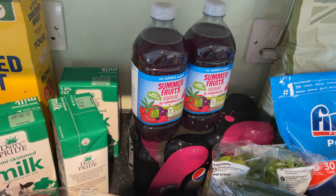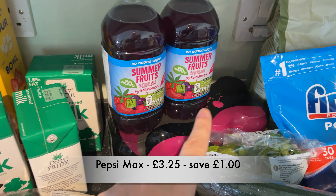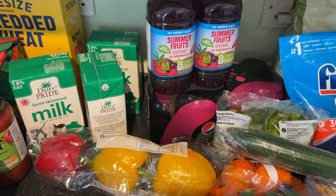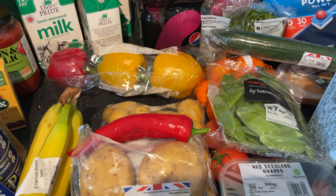For drinks we've got Pepsi Max — those are mine — and summer fruits squash. Baby Bell doesn't have squash or fizzy drinks, she just has water or breast milk.